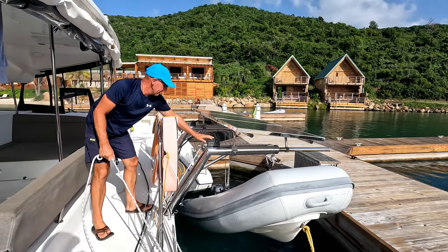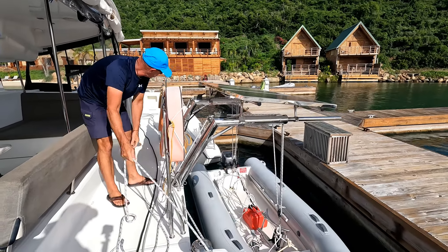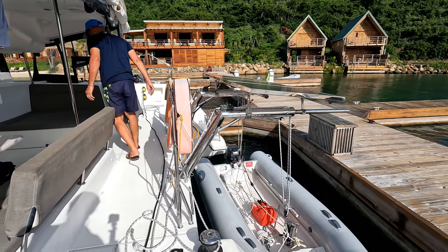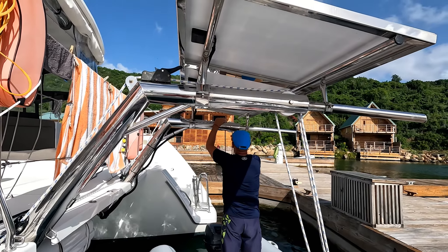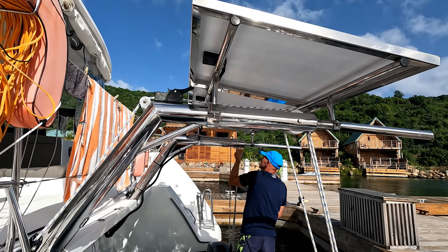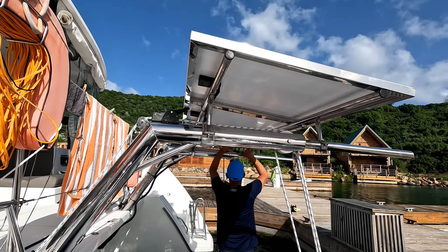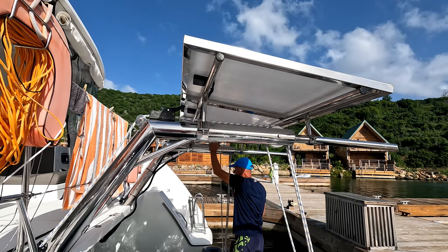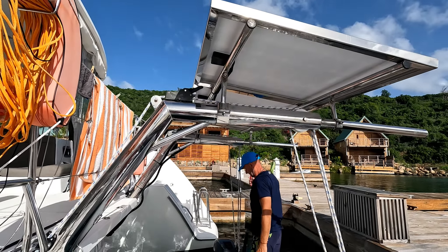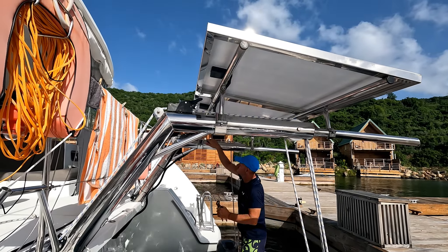It's time to drop the dinghy and get the line sorted out. As I look at the hiccup I caused, I'm looking for an easy way to get the line free. After a tug with the channel locks and getting the line back on the sheave, putting the dinghy away went as easy as it always does.